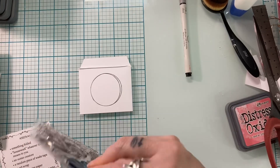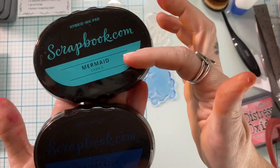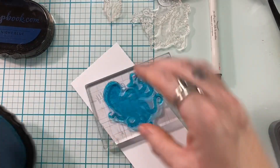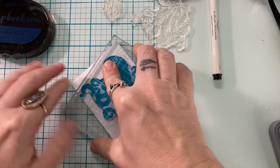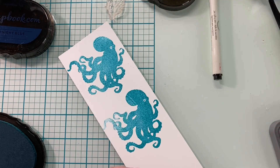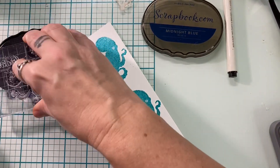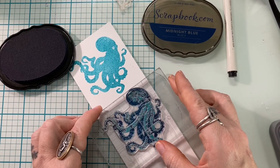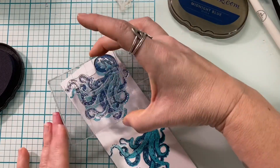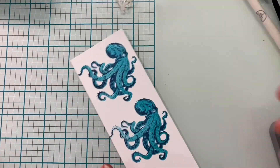I'm using two stamp sets today: this Hero Arts octopus stamp set and a Waffle Flower one that has clothing. I'm going to stamp the octopus out a couple of times. I got my color ideas from the back of the stamp set — I'm using a mermaid ink and a navy, so a dark turquoise and a navy color. I stamp him out twice. Sometimes I stamp things out even if I only need one, then put the extras back into my stamp set. It's always a nice surprise when you need an octopus and you go back and have three or four already stamped! I really love how the dark navy blue details make this guy pop.